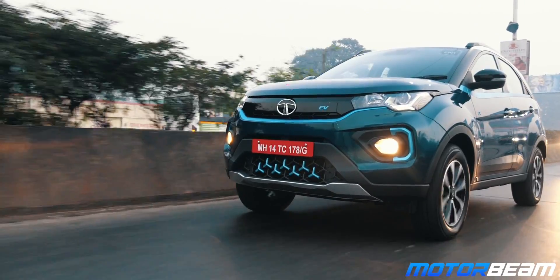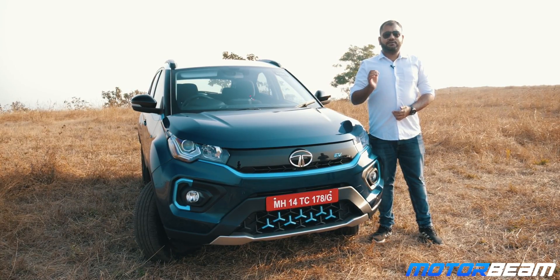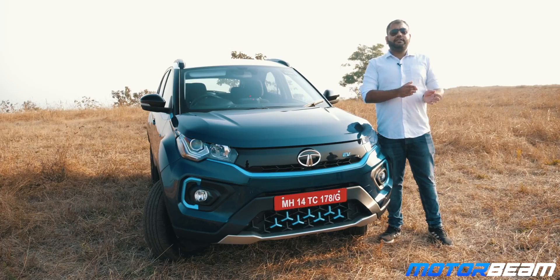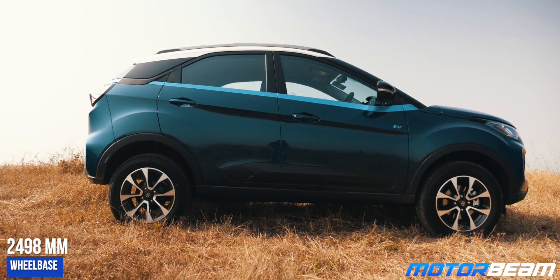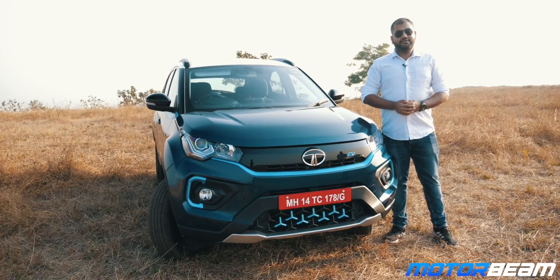At the front, you get a new bumper with new fog lamp housings, new headlamps with projectors and a new grille. This car also complies with the new pedestrian safety norms. The face of the car looks more squarish now compared to the curvy design of the pre-facelift car, and this new design adds to the overall character. The side of the car looks largely unchanged except for blue accents on the electric version compared to white or silver accents on the regular IC variants.